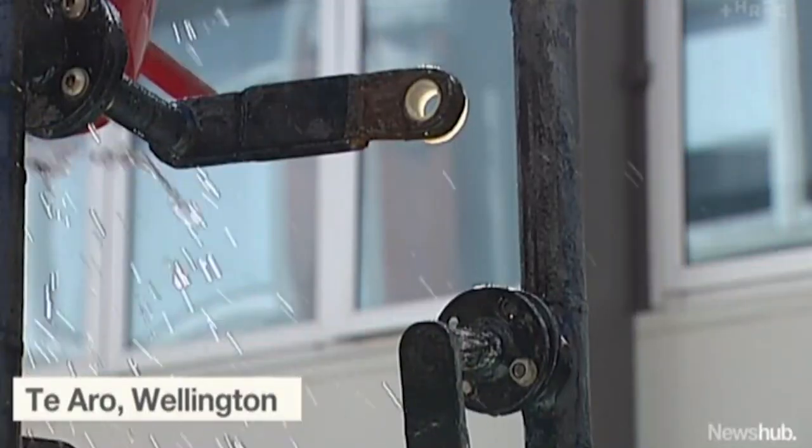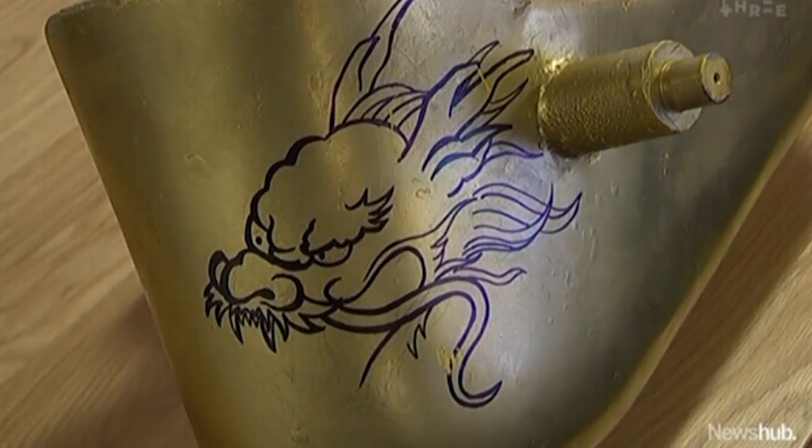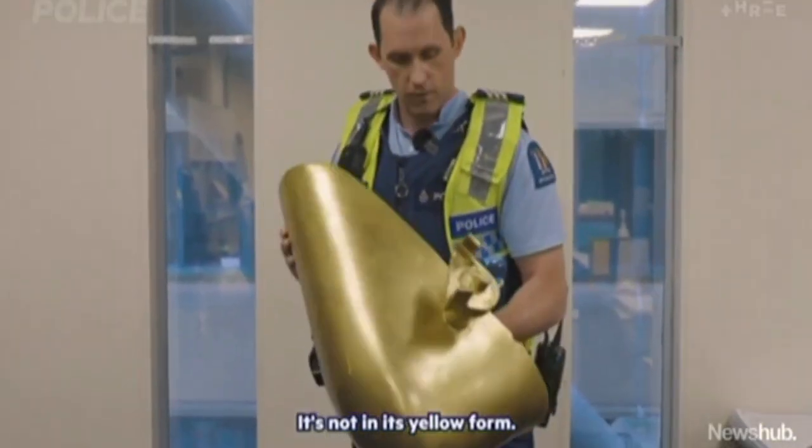Wellington's famous fountain has been missing the bucket since October, until yesterday. It's not in its yellow form — it's been slightly altered. Recovered after it was spotted in a social media post. We handed it on to the authorities and they saw the light eventually, which I think might have been a blue and red flashing light.